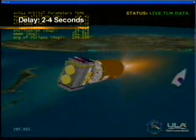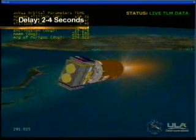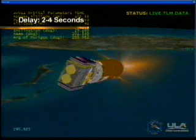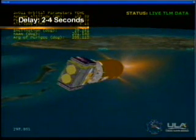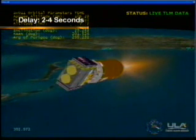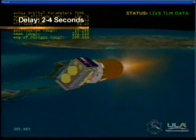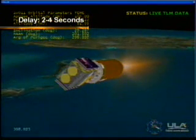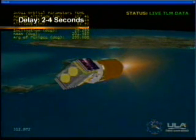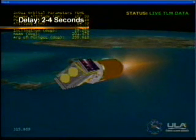Centaur PU has been commanded to fixed angles for this early portion of this 641-second burn. Centaur steering has also been enabled — some small rates associated with closed loop steering. Pitch and yaw warning firings have been completed. Plus and battery voltages look good, helium storage bottles are good, tank pressures are stable. RL-10 chamber pressures are right where we would expect them for this mixture ratio.